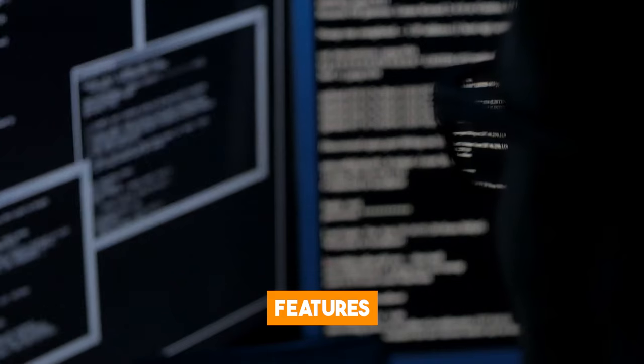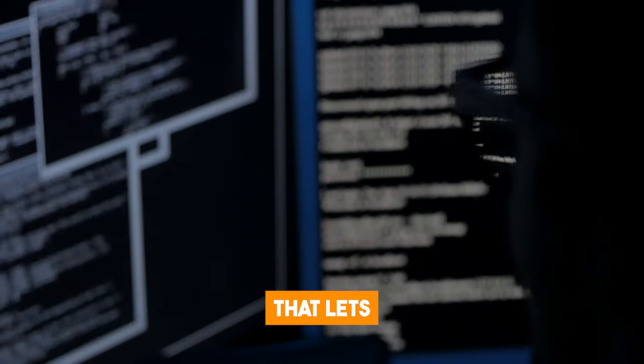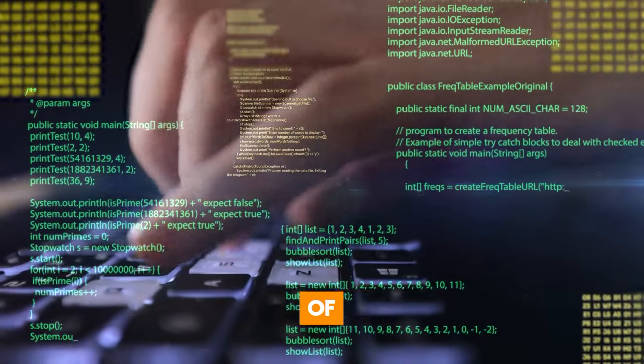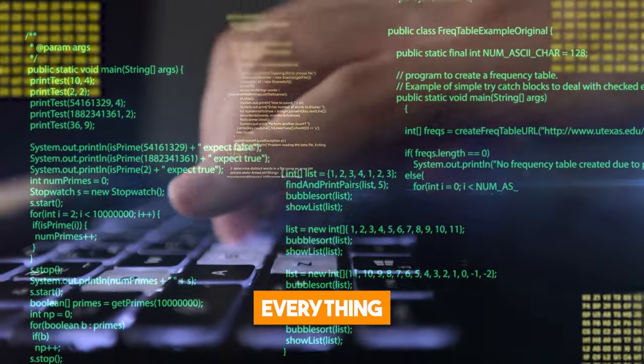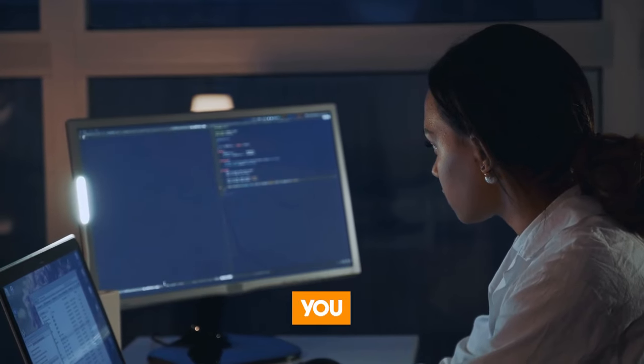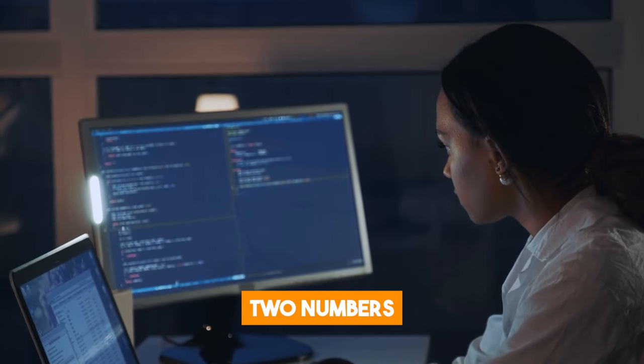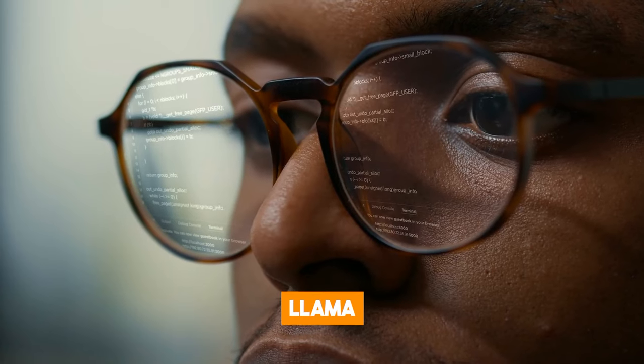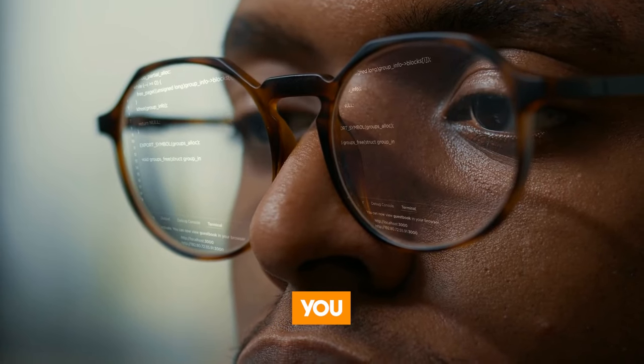One of the coolest features of Code Llama is its fill-in-the-middle, or FIM, capability that lets you add code to what you've already written without having to remove or replace any of it. This comes in handy when you need to finish a part of your code without changing everything else. For example, if you made a function to add two numbers but forgot to put in the part that returns the result, you can get Code Llama to complete that part for you with FIM.